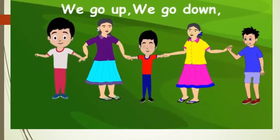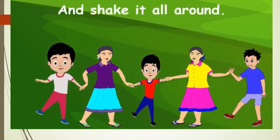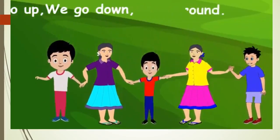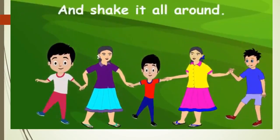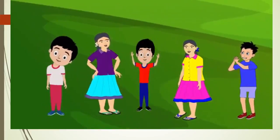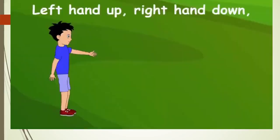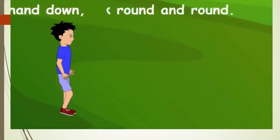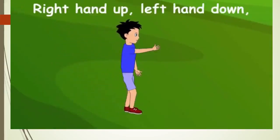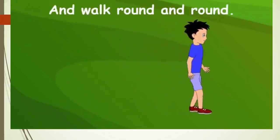We go up, we go up, we go down, and shake it all around. We go up, we go down, and shake it all around. Come on children, let's sing it again! Left hand up, right hand down, and walk round and round. Left hand up, left hand down, and walk round and round.